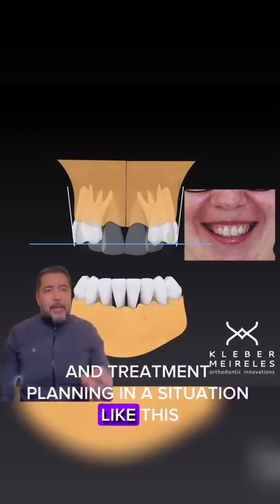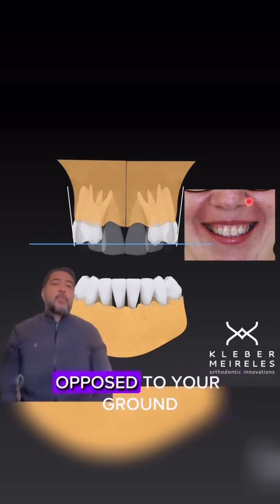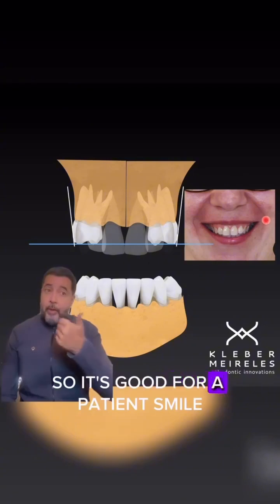In a situation like this, you can do this — you can do that because you have this palatal inclination of posterior crowns, so it's good for the patient's smile.